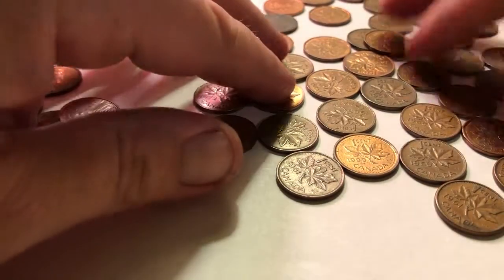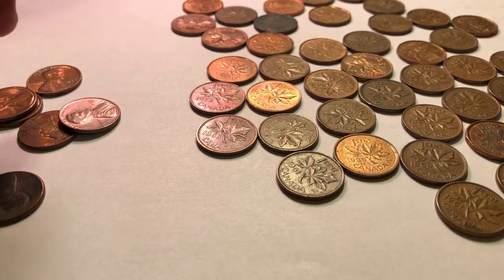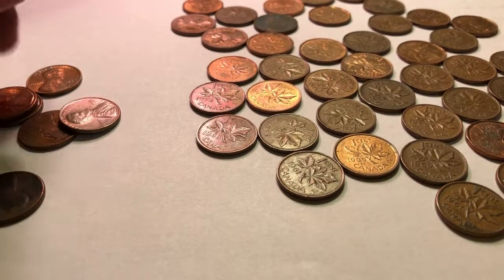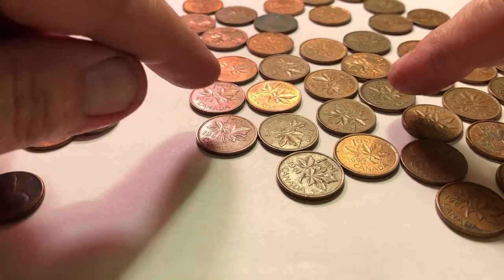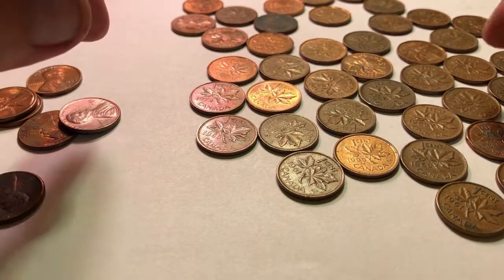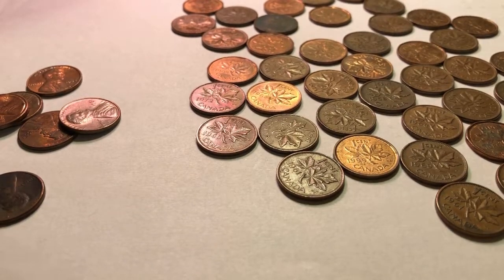40 Canadian coins, and the majority of those have to be Youngheads. That is absolutely ridiculous. Somebody wanted to dump a lot of Canadians. That is a Canadian invasion right there — first roll out of the box from PNC.